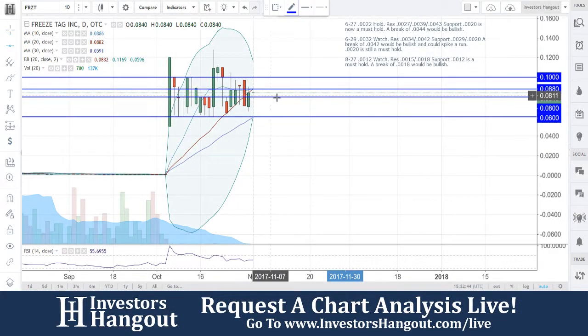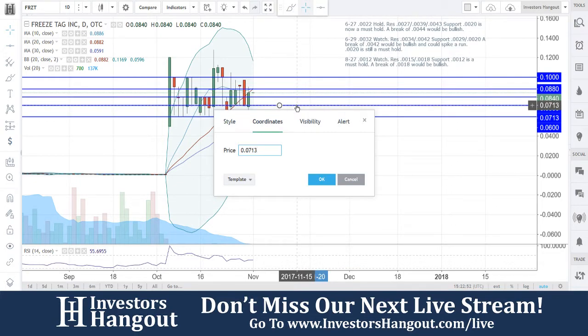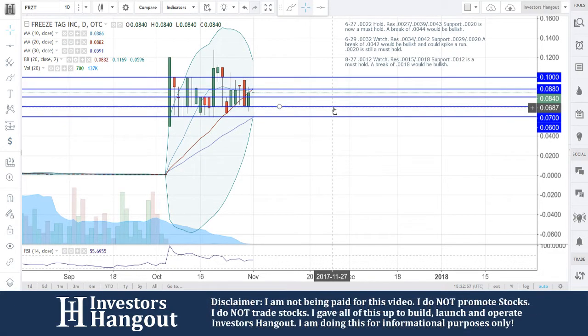Let's take a look at stock ticker symbol FRZT. It's been a while since we went through this one. There are a few things we need to talk about. Around this level, I see a very solid support down here. Zero six — 0.06 — is going to be the must-hold here, and that's also in line with the 30-day simple moving average and the lower Bollinger Band.